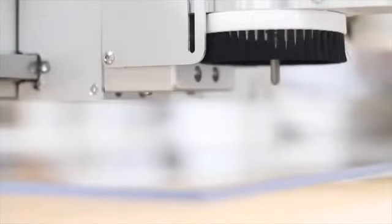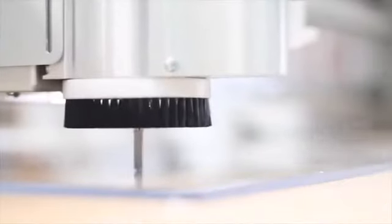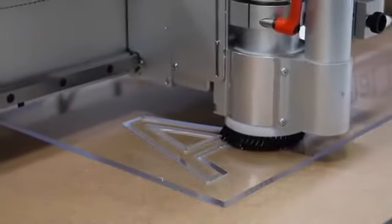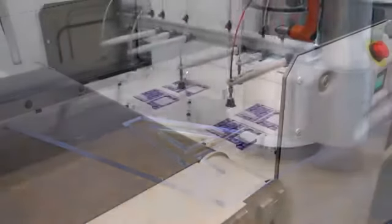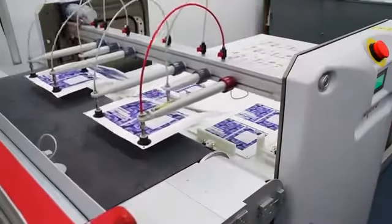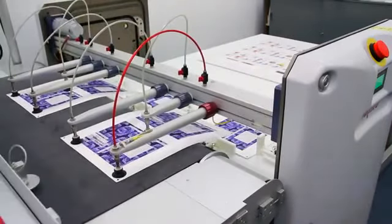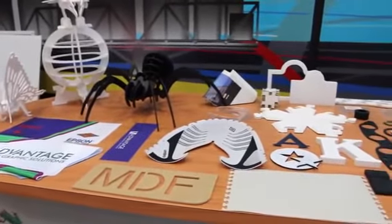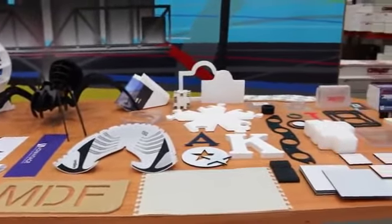Routing allows the processing of acrylics and other materials too dense to cut with regular blades. Many material handling options are available to fully automate your workflow. Aristo's versatility will reduce labor costs and help to move your business into new vertical markets.